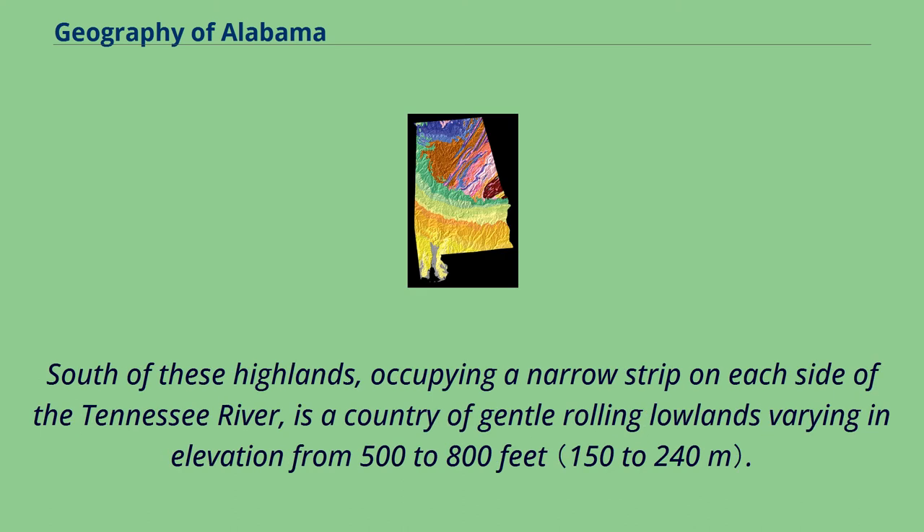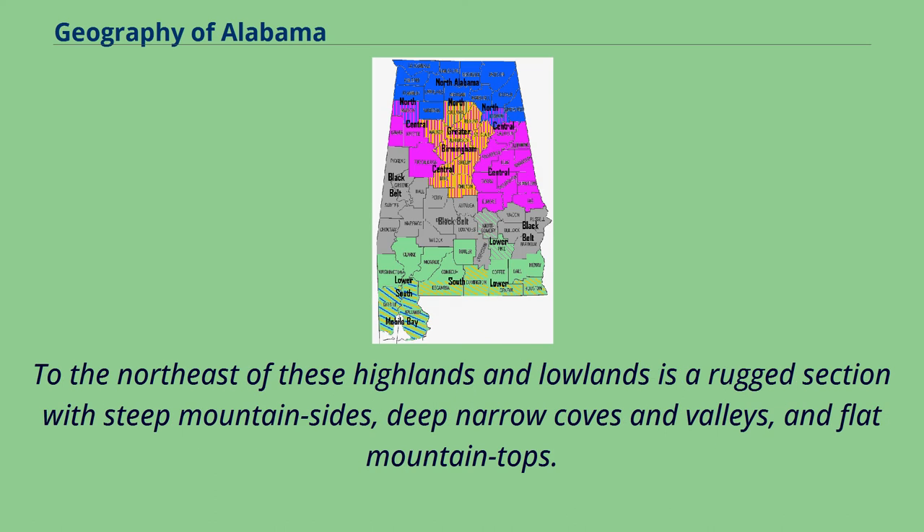South of these highlands, occupying a narrow strip on each side of the Tennessee River, is a country of gentle rolling lowlands varying in elevation from 500 to 800 feet. To the northeast of these highlands and lowlands is a rugged section with steep mountainsides, deep narrow coves and valleys, and flat mountaintops.